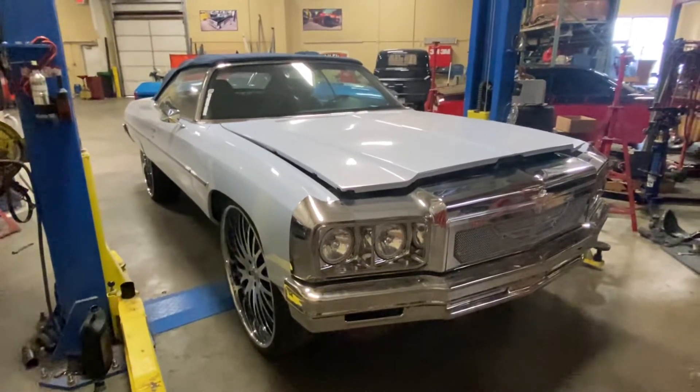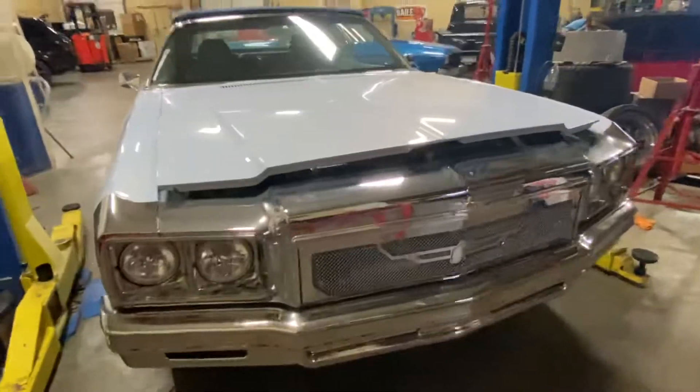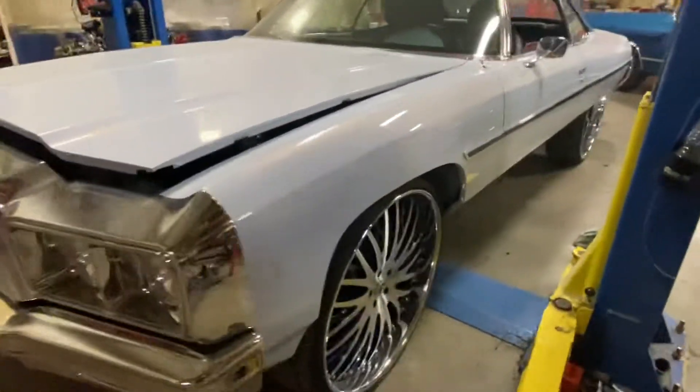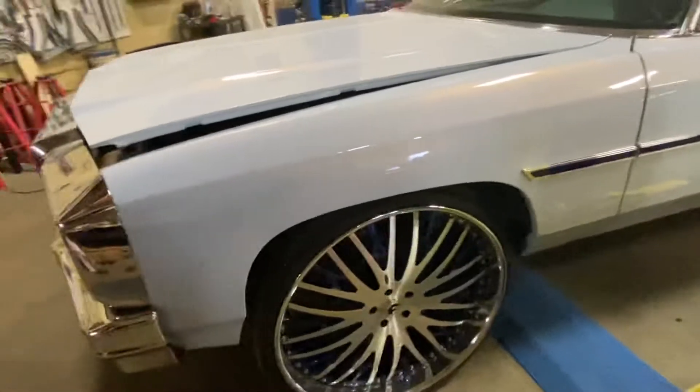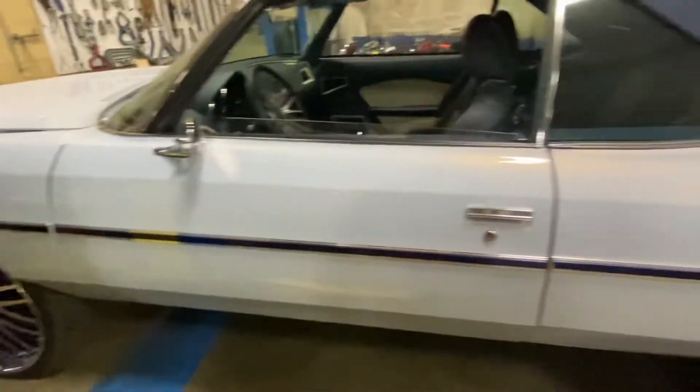Yo yo yo, it's your boy Jody in the Box. We got a '75 Caprice today. We built this like two years ago for SEMA. Sitting on them 28s Forges. Got the molding on the side. I'm going to give you a little walk around real quick.